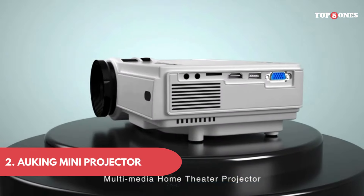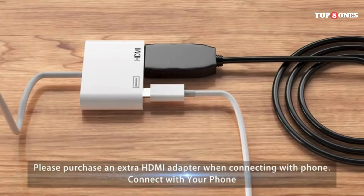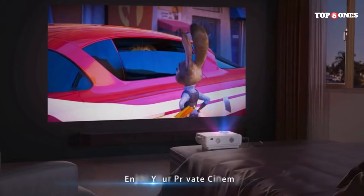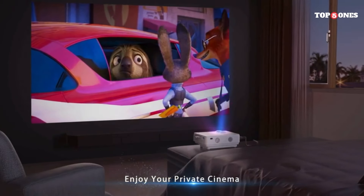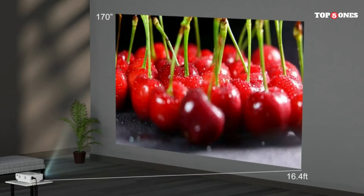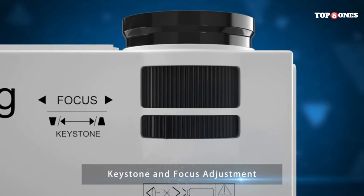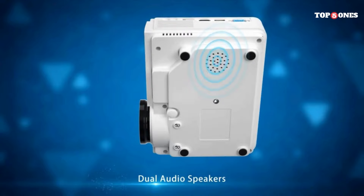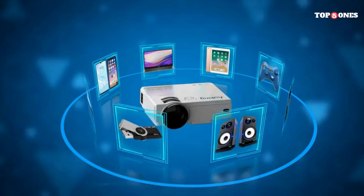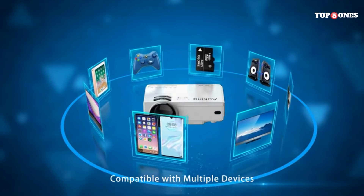Next up: the Awking Mini Projector. Right off the bat, it impresses with its compact, sleek design — smaller than a shoebox, making it super portable and perfect for throwing in your backpack for movie nights on the go. The build quality feels solid with a nice matte finish that resists fingerprints. Setting up the projector is a breeze. You have various connection options including HDMI, USB, VGA, AV, and even Wi-Fi for wireless screen mirroring. Connecting my phone or laptop was quick and seamless, and the included tripod is a nice touch for easy positioning.